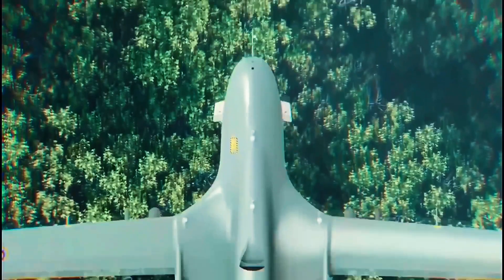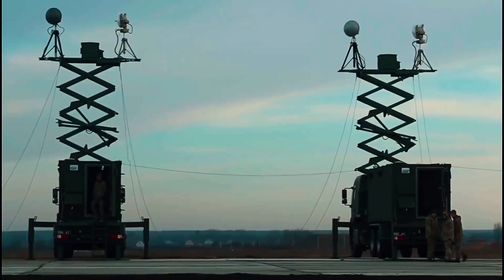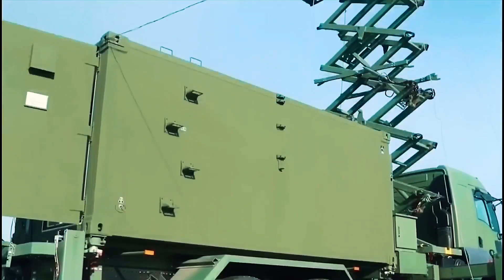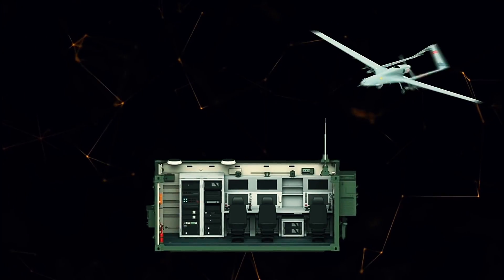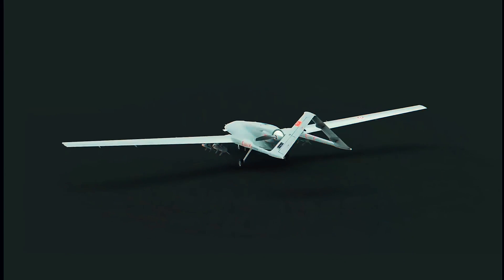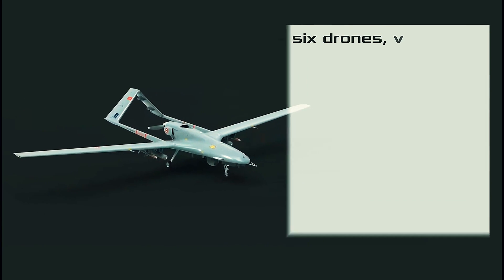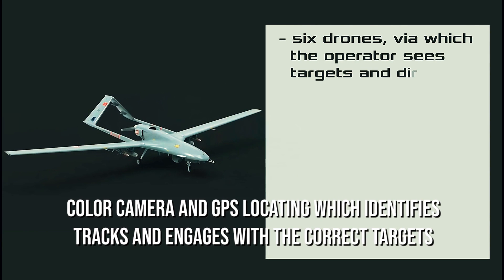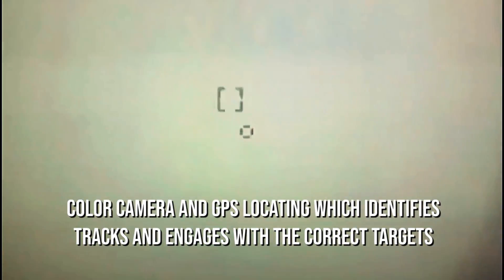These newly-hyped backpackable drones are inexpensive and have sensors installed that help them spot rival or target areas, along with a fiery warhead that can attack and destroy targets. These can be specially used to attack dug-in positions like rooftops or ridgelines. The backpackable drone is installed with a color camera and GPS locating, which identifies, tracks, and engages correct targets.